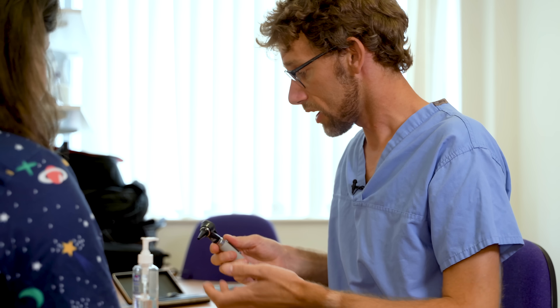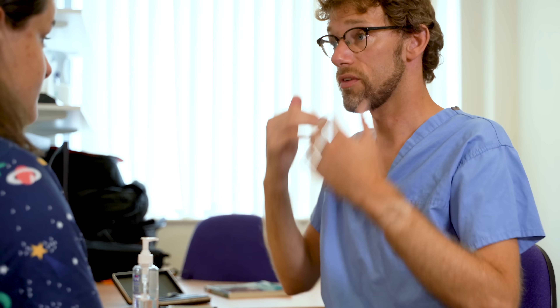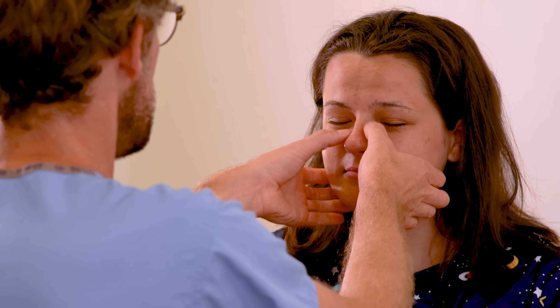Now we just need to check around the actual eyes themselves. Tell me if there's any pain or tenderness here. No. Any problems? Good. I'm just going to press down over the nose — any issues there? No. Super.